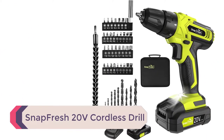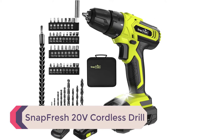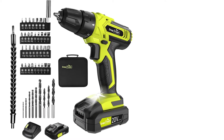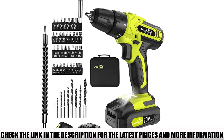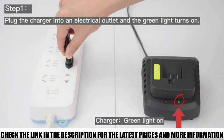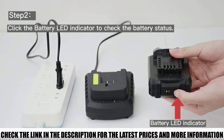Number 4: the Snapfresh 20V Cordless Drill. The two speed settings of 0–400 and 0–1400 RPM allow the user to make fine adjustments to help drill into hard or soft materials by simply sliding the gear at the top of the drill. It also features a variable speed trigger that increases or reduces speed depending on how much force you apply.